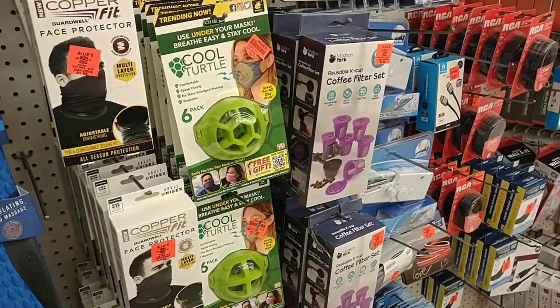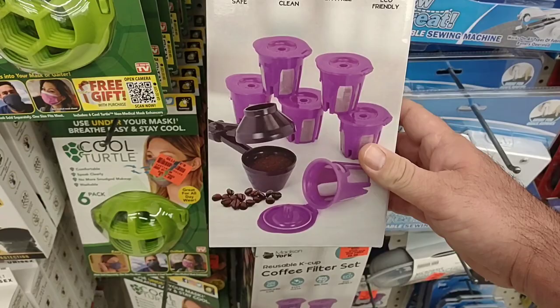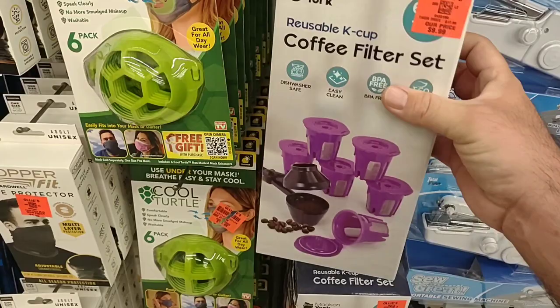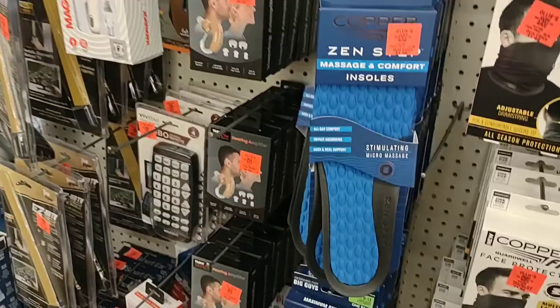I found this kind of weird random aisle here with a couple different things. Somebody was asking about these Keurig coffee filter sets that you can just reuse. These are $9.99 and it looks like you get six of them. So that seems like a pretty good deal — these things aren't cheap usually. Let's make sure — that's actually six filters plus one scoop, so you get a little scoop to put the coffee in.